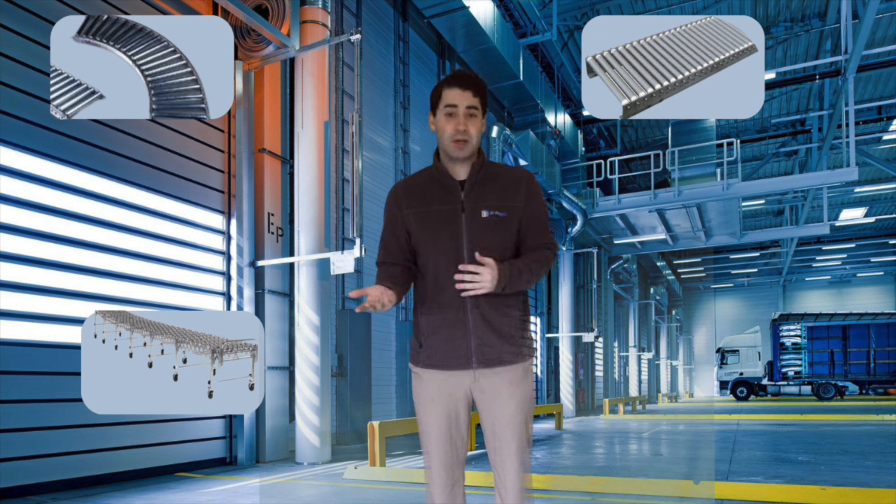Whether you are transporting boxes, bulky items, bales, or cartons, the conveyors will do the work for you. Conveyors are excellent in most any industry. Whether you are working in food service, pharmaceuticals, or even a standard warehouse, you will be getting the highest efficiency in your work zone.